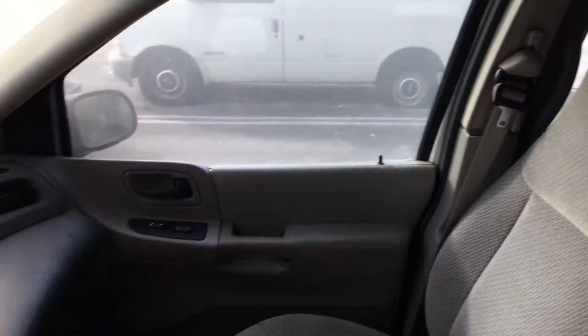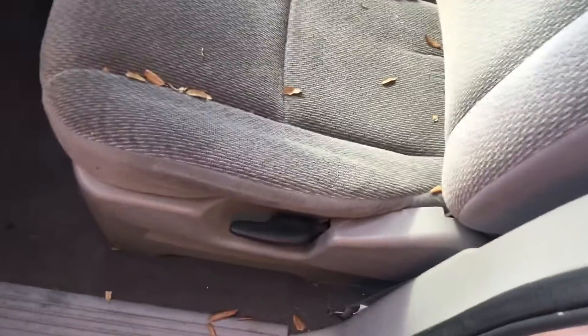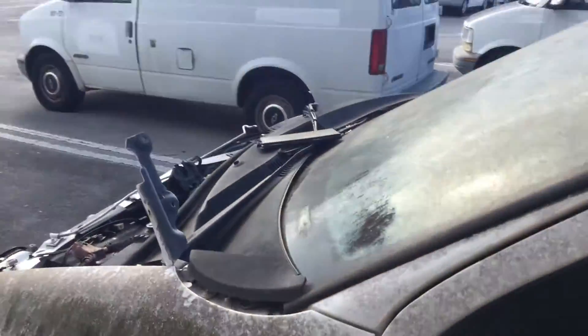This only has two front seats as it's a cargo van. Both front seats are still in good shape. The rug looks good. It's a cargo model, so it's got the rubber mat in the back, and the cargo area also appears to be in good shape.